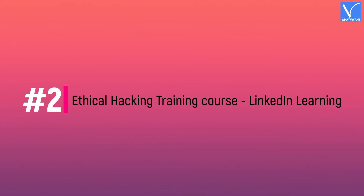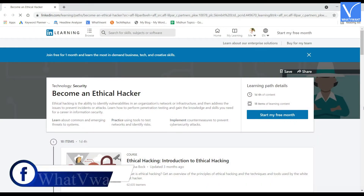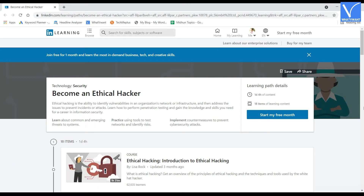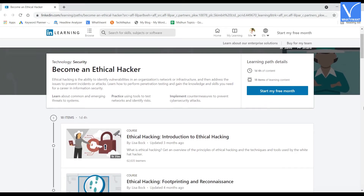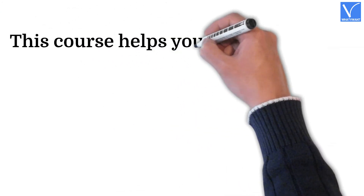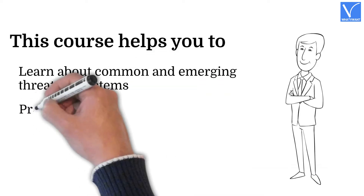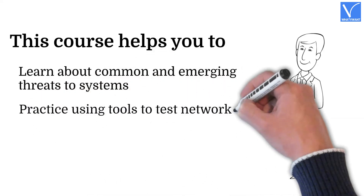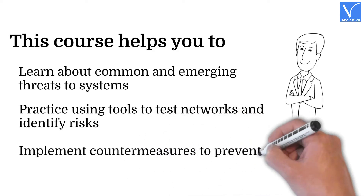Number two: Ethical Hacking Training Course by LinkedIn Learning. LinkedIn is hands down the best platform available for individuals to grow in their professional careers. LinkedIn Learning is also one of the best and most favored among professionals for ethical hacking courses. This course is best for intermediate to advanced level learners, and helps you learn about common and emerging threats, practice using tools to test networks and identify risks, and implement countermeasures to prevent cyber security attacks.